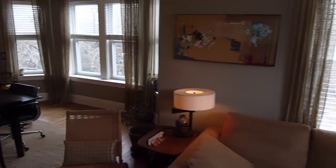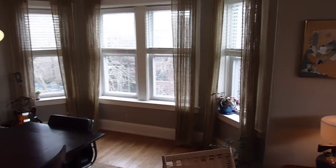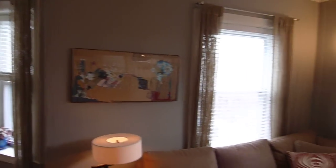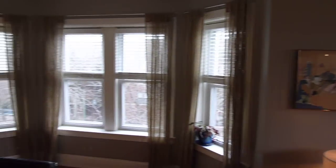We are a corner unit. We face west and north, so you're not getting pounded by the really hot sun, but you get a ton of light because you have so much exposure.